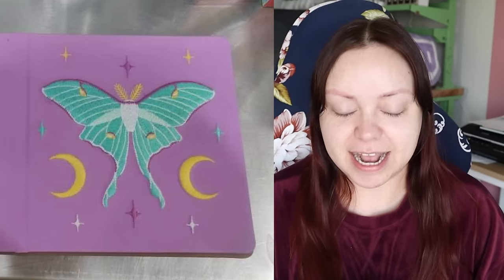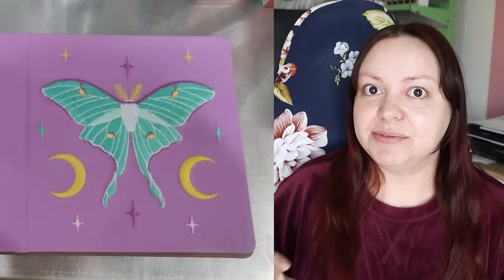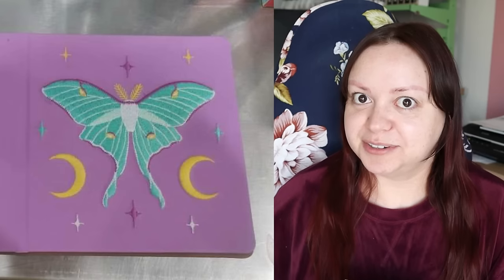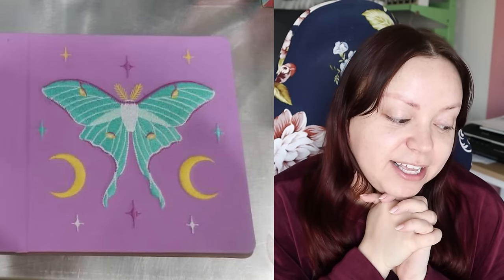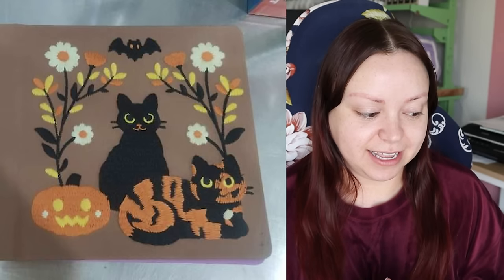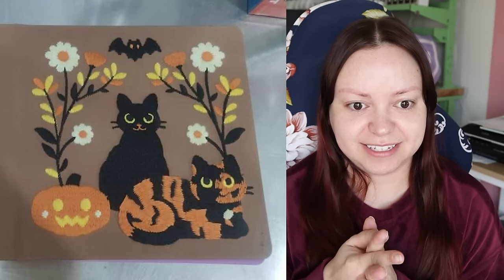The Luna Moth is also very turquoisey, which is how it originally was when I first designed it — I designed it for embroidery first. On the sweaters it's more of a turquoise than a green, but when I did the actual traditional artwork coloring it turned out more green. So the rest of the Luna Moth merch is more on the green side, even with the enamel pin. But the sketchbook color is a little closer to the sweatshirt color — a little darker — and it looks so good on that lilac. The Halloween cover looks exactly like what I originally designed. I'm so excited that the Luna Moth looks different but great, and this one looks exactly how I wanted.